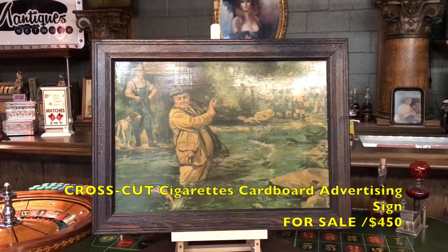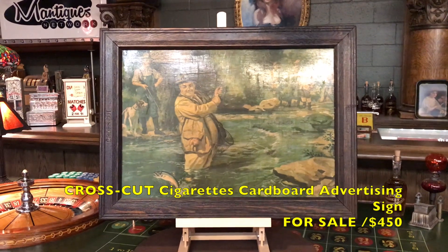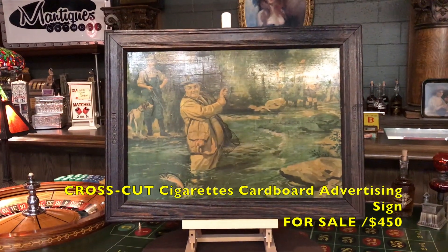Hey everyone, it's Jeff from Antiques Network. How are you doing today? We've got a really cool offering here for all you tobacco and vintage ad buffs. This is an early 1900s Cross-Cut cigarette ad.